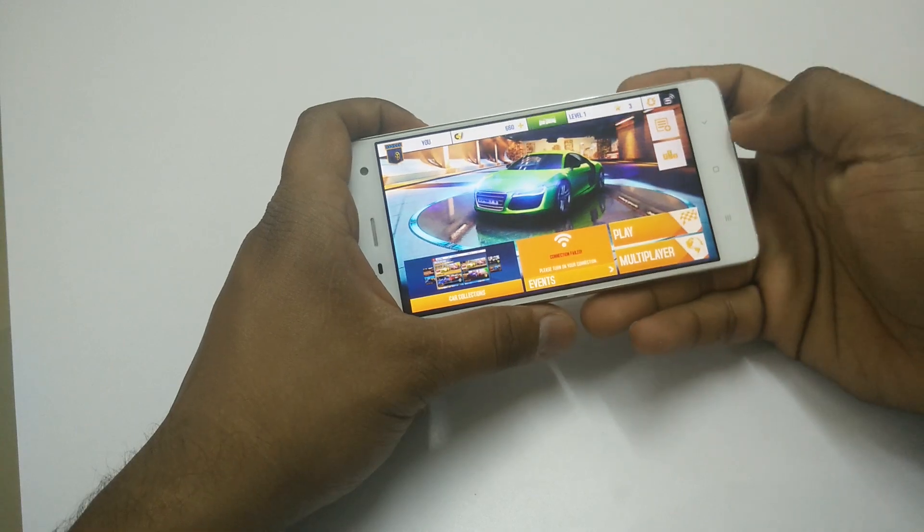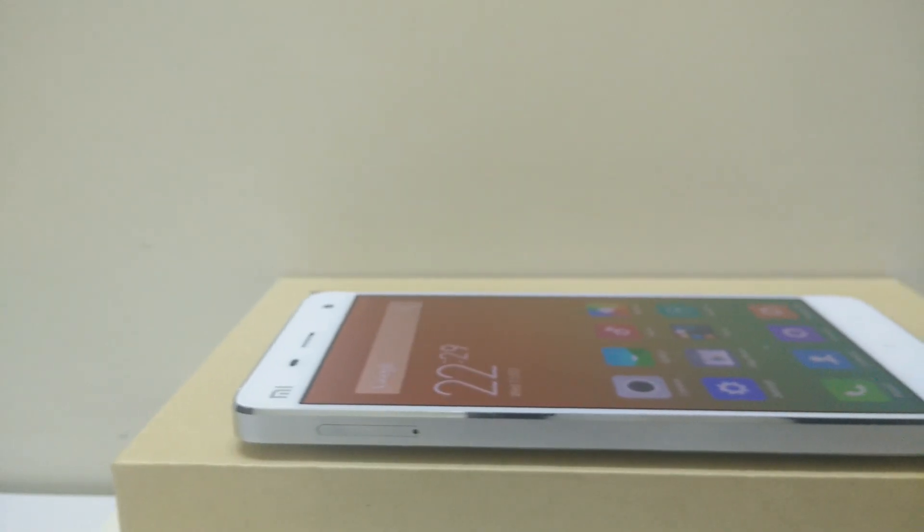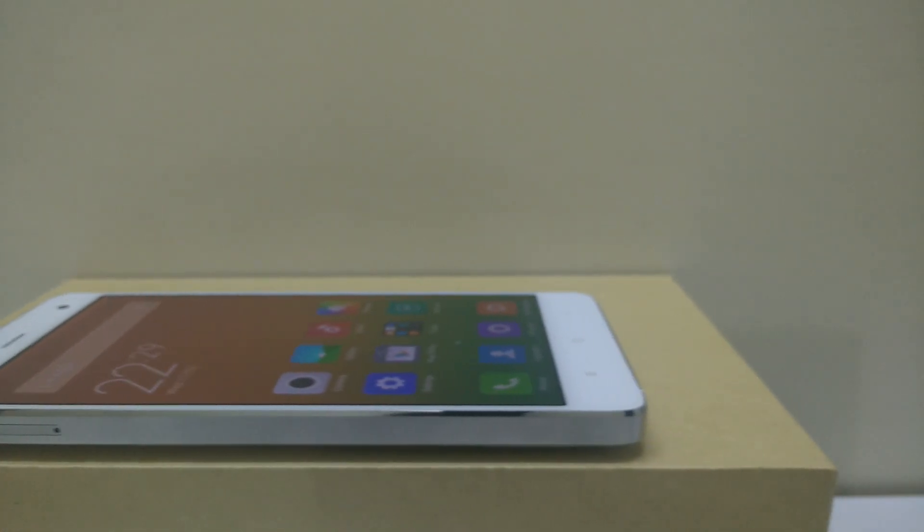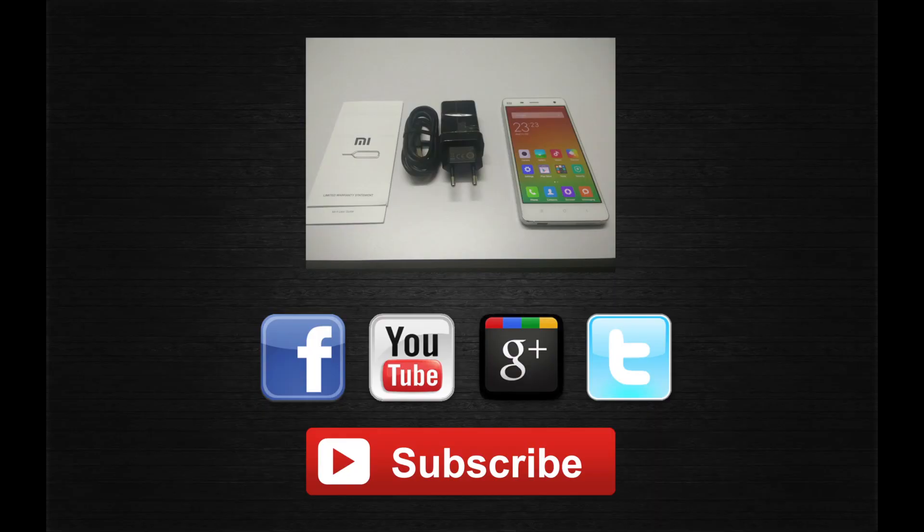So these were the few things I wanted to mention in my video. That's about it guys. Thank you guys for watching. This is Saurabh Nahar here from All About Technologies. Do not forget to hit the like button below if you like my work, and do hit the subscribe button for more such videos.